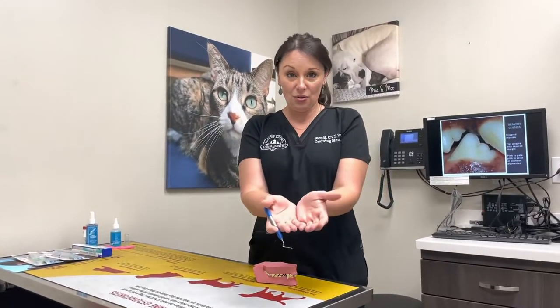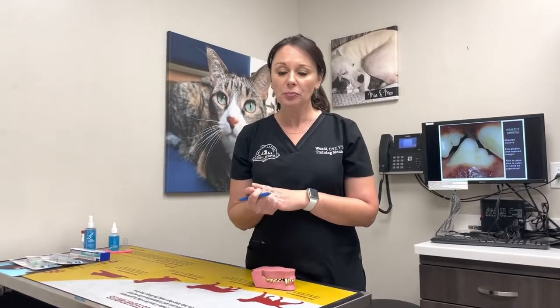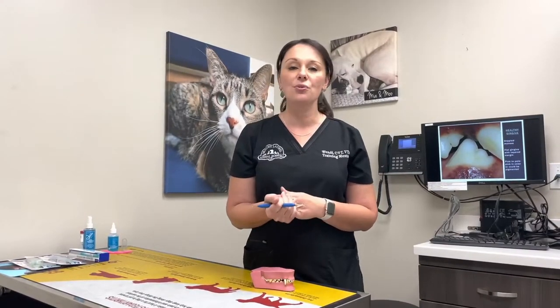Periodontal disease is easy to prevent, but it does take a dedicated owner and a pet that will actually tolerate the home care at home. So we'll talk about some things that we can do to help with that.